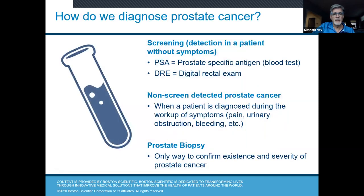How do we diagnose prostate cancer? PSA is done generally by your primary care physician, along with a digital rectal exam in most cases. Screening is the detection of patients without symptoms. Non-screen detected prostate cancer is when a patient is diagnosed during the workup of various symptoms — perhaps pain, urinary obstruction symptoms, or bleeding. A biopsy is really the only way to confirm the existence and severity of prostate cancer; it boils down to being able to look at a piece of tissue underneath the microscope.